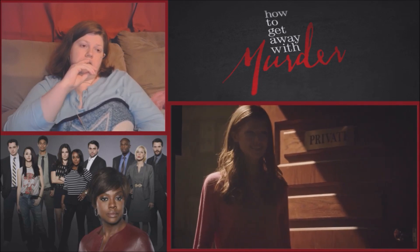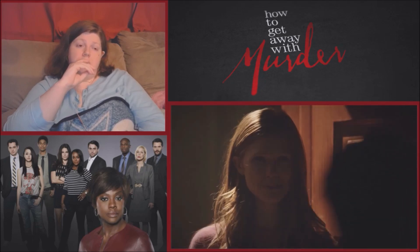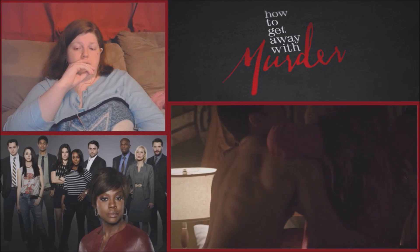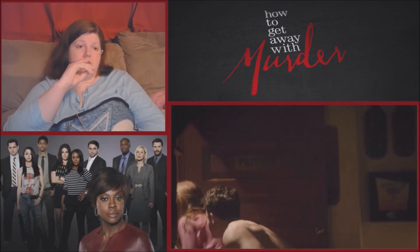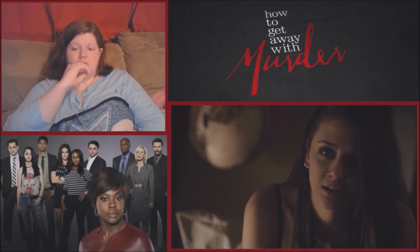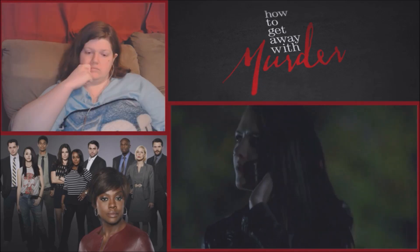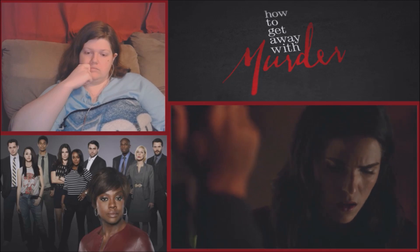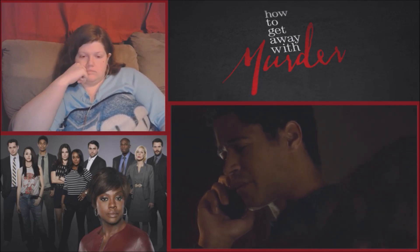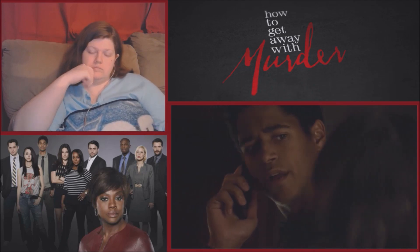Griffin gets a text and is told 'you still think he's worth it?' Someone says they never want to see either of them again. A character mentions it's one night and offers free beer after work. Another responds they'll probably be stuck working on this case for a while.